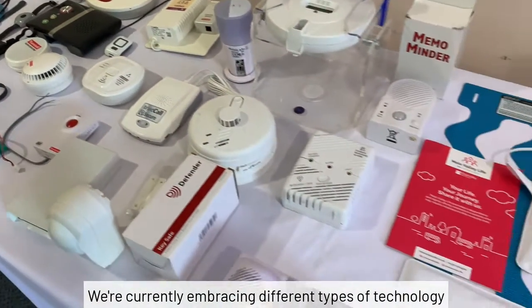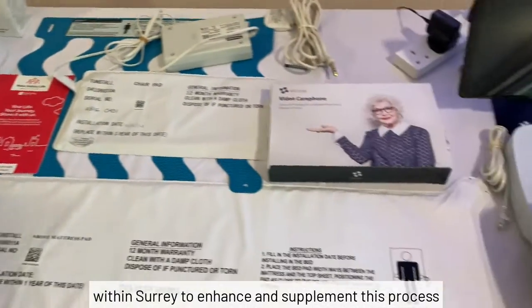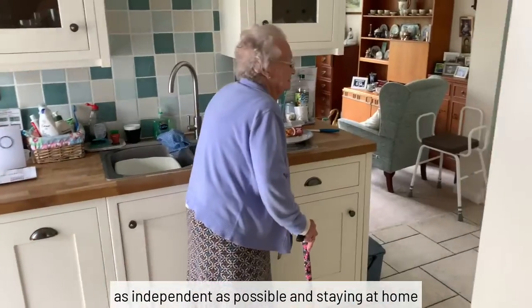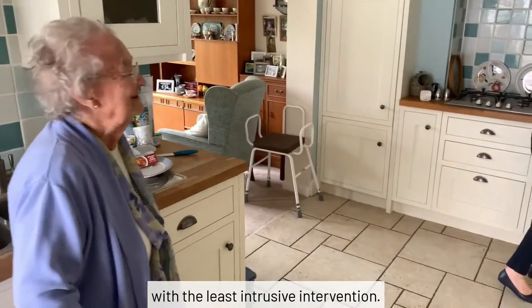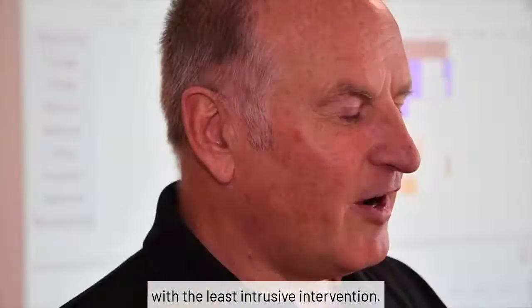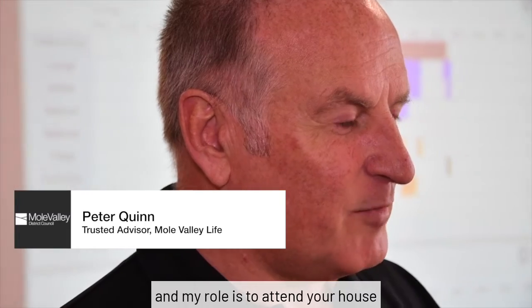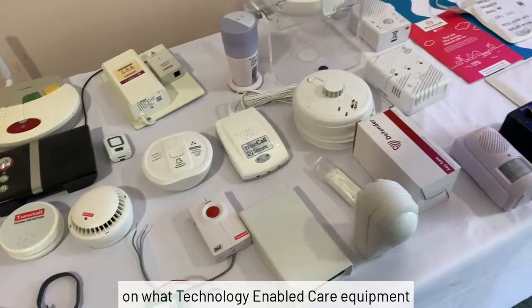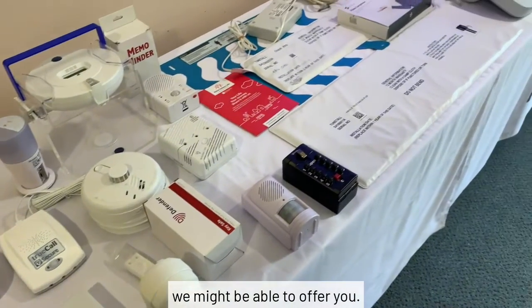We're currently embracing different types of technology within Surrey to enhance and supplement this process, empowering people to remain as independent as possible and staying at home with the least intrusive intervention. I'm what is called a trusted advisor, and my role is to attend your house and to make an informed decision on what technology-enabled care equipment we might be able to offer you.